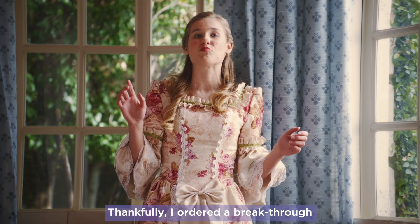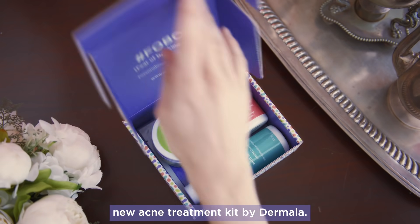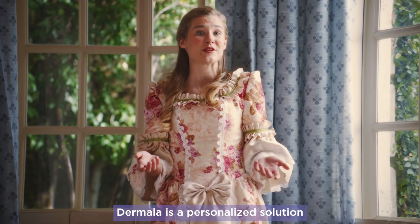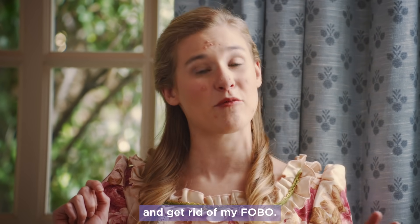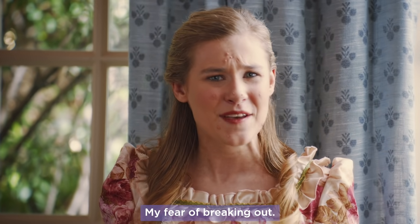Thankfully I ordered a breakthrough new acne treatment kit by Dermala. Dermala is a personalized solution that treats the cause of acne, not just the symptoms, helping me get my perfect skin and get rid of my FOBO — my fear of breaking out.